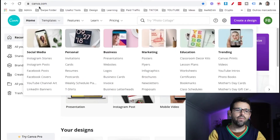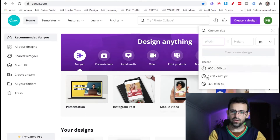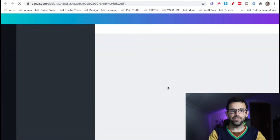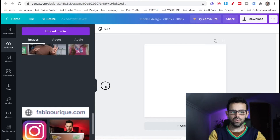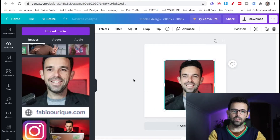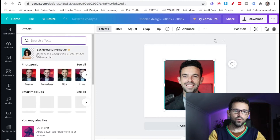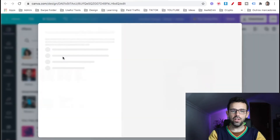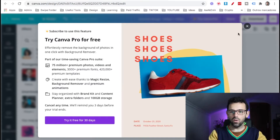The second gig, which requires no skills at all, is removing the background of images. You can have a package where you remove a couple of backgrounds for people. One website you can use is canva.com — you create a design, upload an image, click the image, go to effects, and click 'background remover' to remove the background with one click. Note that this requires the Canva Pro version.